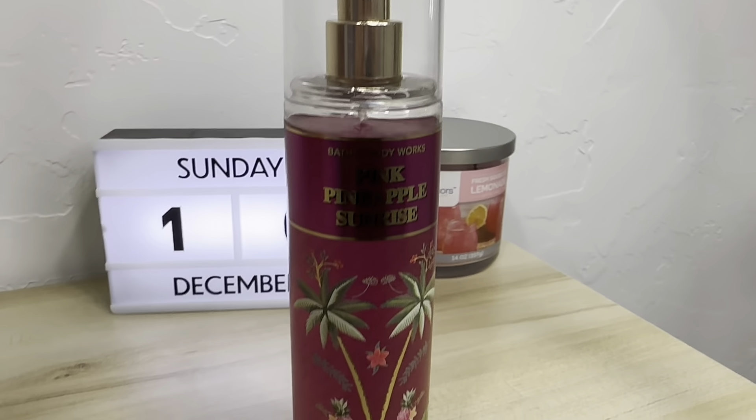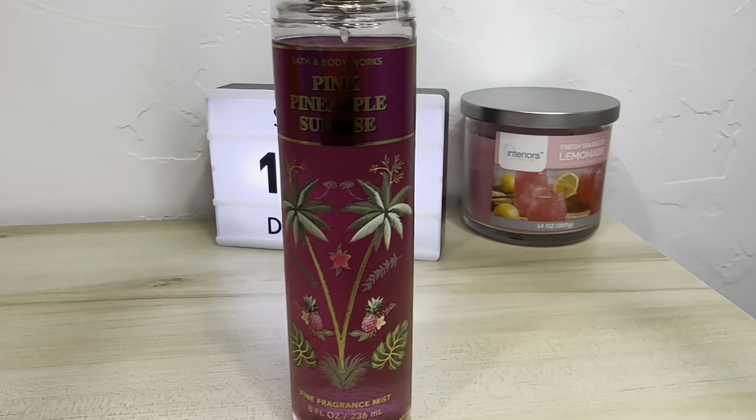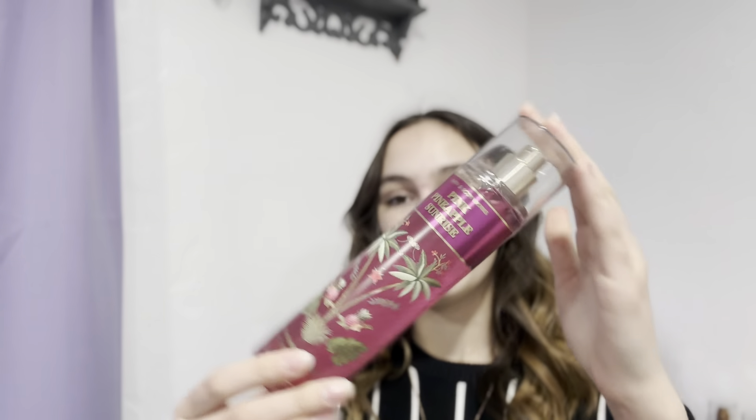The other one that I got when I got my mango one was the Pink Pineapple Sunrise. This one I haven't used as much — it is very, very sweet and very strong. One spray will last you the whole day with this. I like the bottle though — I love the packaging on this one. Pink pineapple, pretty cute.